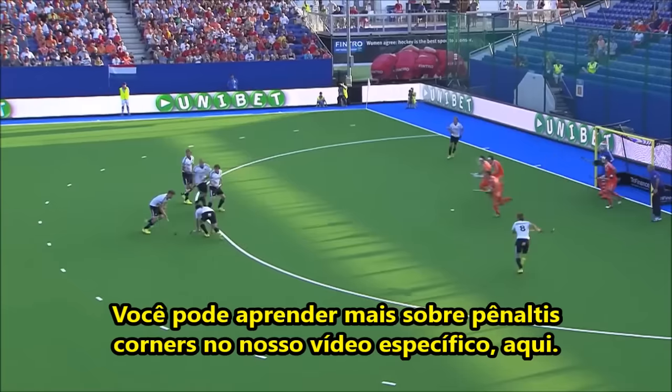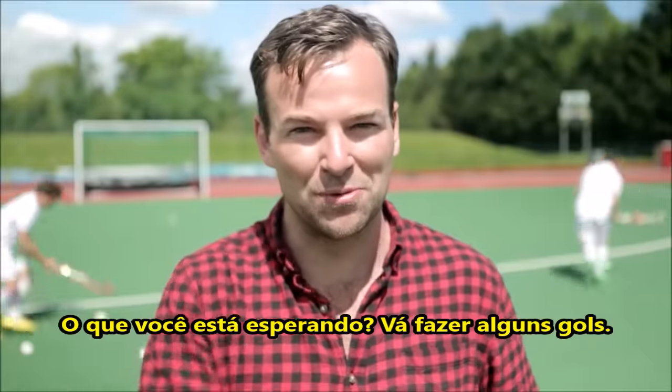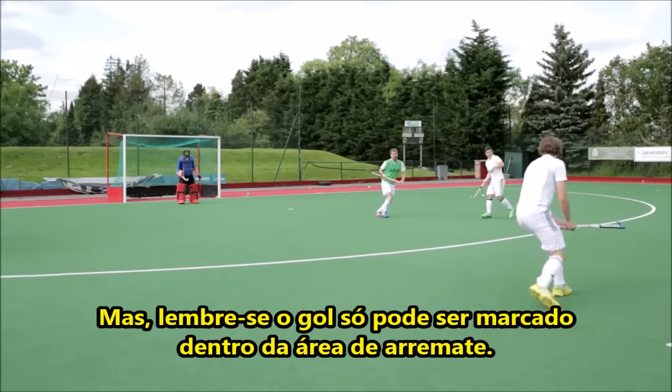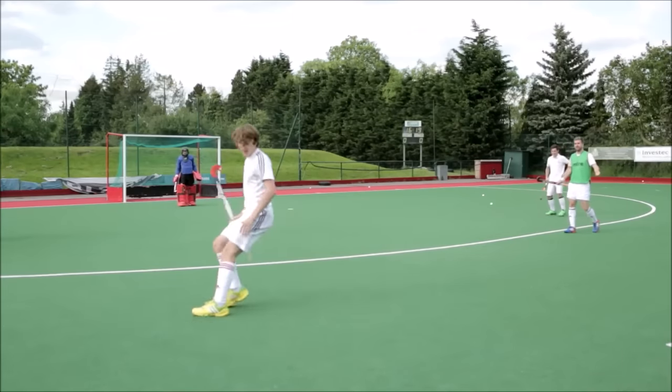You can learn more about penalty corners in our video dedicated to that here. What are you waiting for? Go and score me some goals. But remember, a goal can only be scored from within the D. It's not hard to remember.